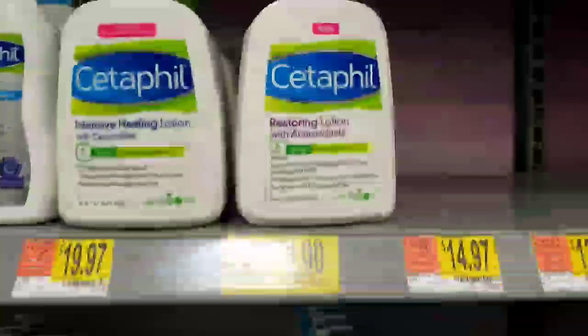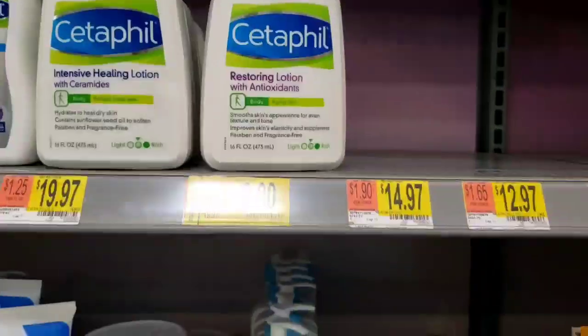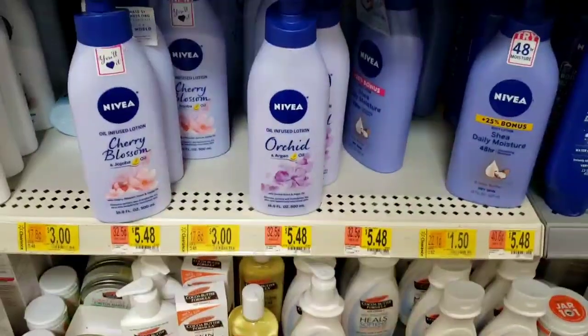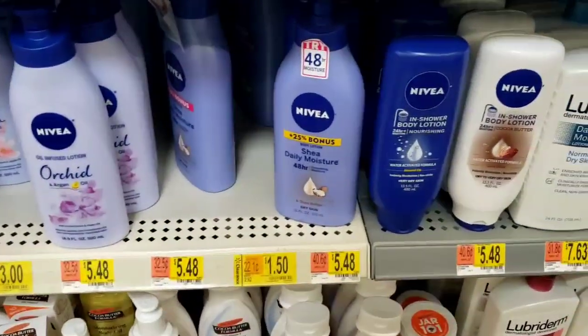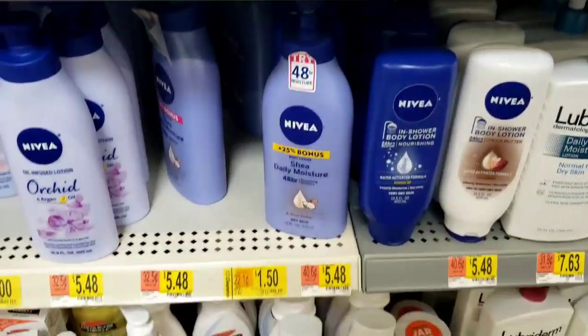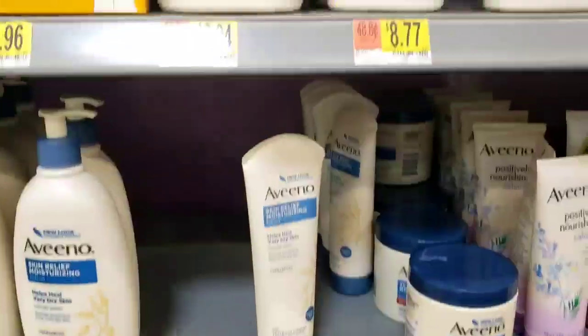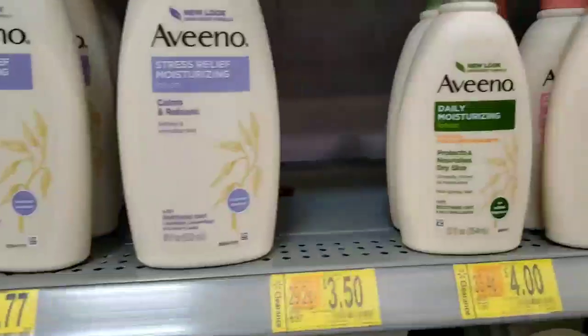Hey y'all, get your coupons ready! Welcome back to my channel, I'm Tia J. Look at all of this clearance lotion! If you have some coupons to pair with it that'll be awesome. I don't have any coupons, however I am going to use Ibotta because my kid used a Vino lotion I bought.